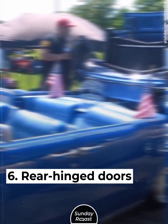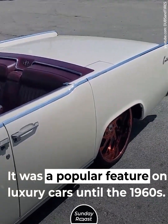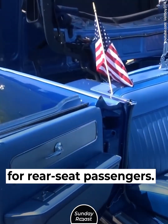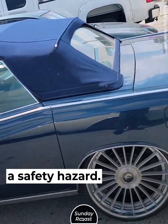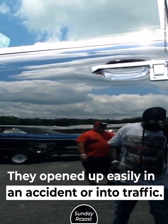Six: rear-hinged doors. These were a popular feature on luxury cars until the 1960s, allowing easier exit for rear-seat passengers. However, they were considered a safety hazard, as they opened up easily in an accident or into traffic.